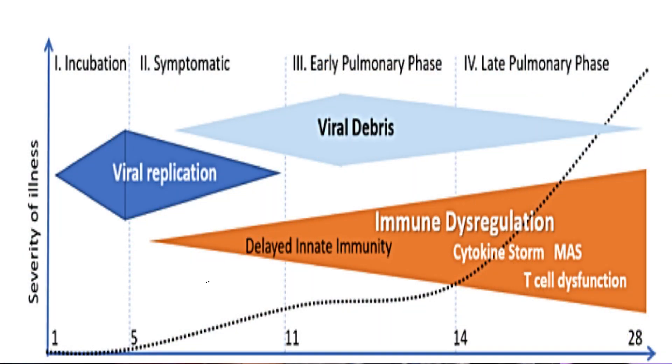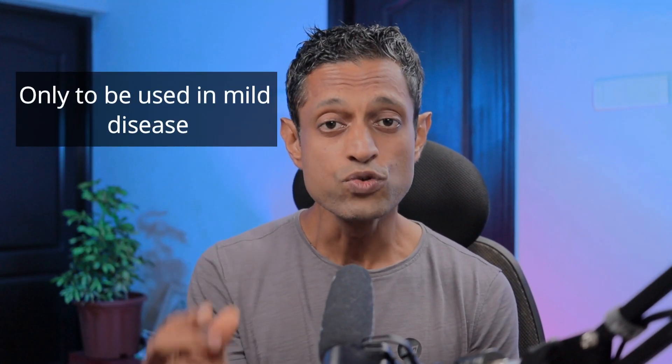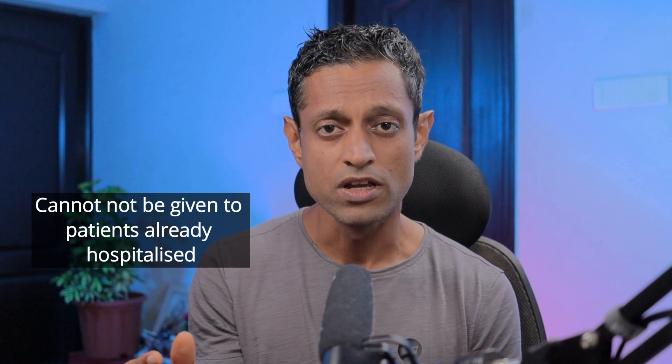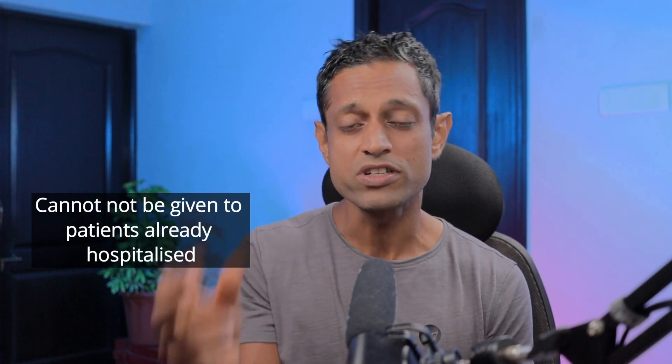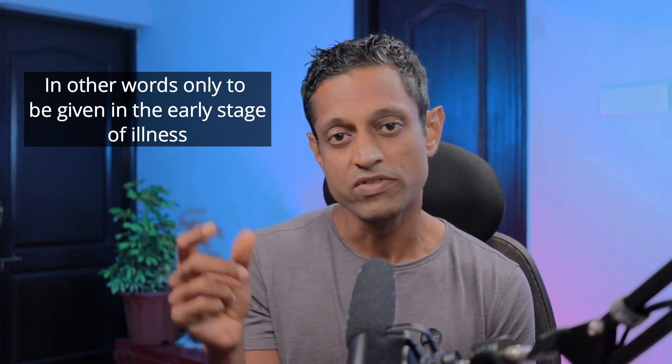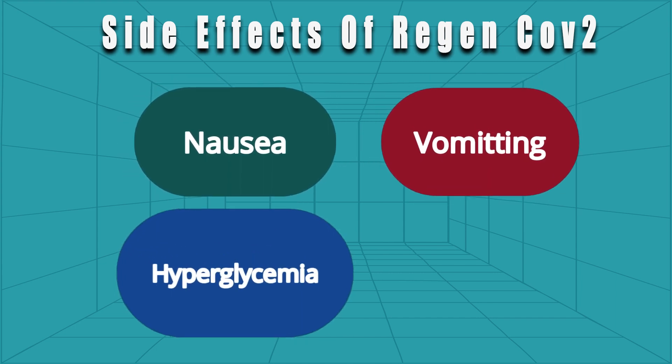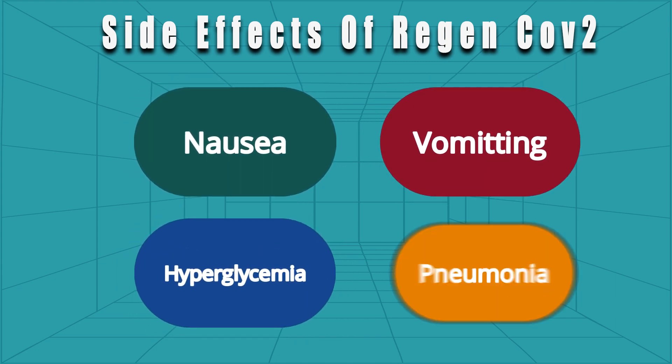A link to the full fact sheet is in the description below. One very important point is that this drug must be given within the first 10 days of illness — ideally within the first 5 days — to be most effective. This drug is for use only in people with mild disease; it cannot be given to those with moderate or severe disease. So if a person is admitted to hospital and is on oxygen therapy, they absolutely cannot receive this drug. The most common side effects reported are nausea, vomiting, hyperglycemia (elevated blood sugar), and pneumonia.